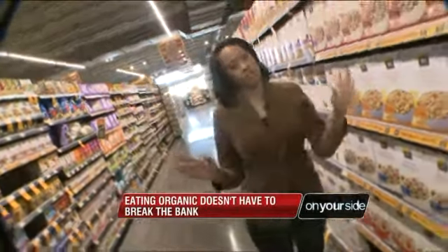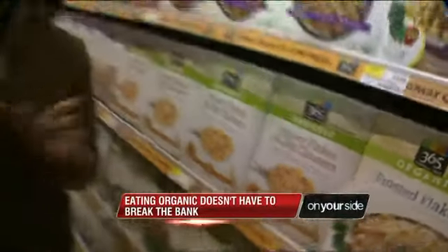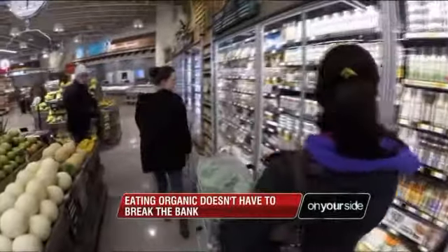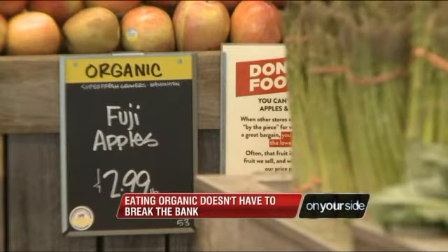Number three: always look for the store brand. Every store these days has its own brand of organics, and the prices are usually pretty competitive. Following just these few savvy shopping moves could mean adding more organics to your grocery cart and diet without adding quite as much to your bill.